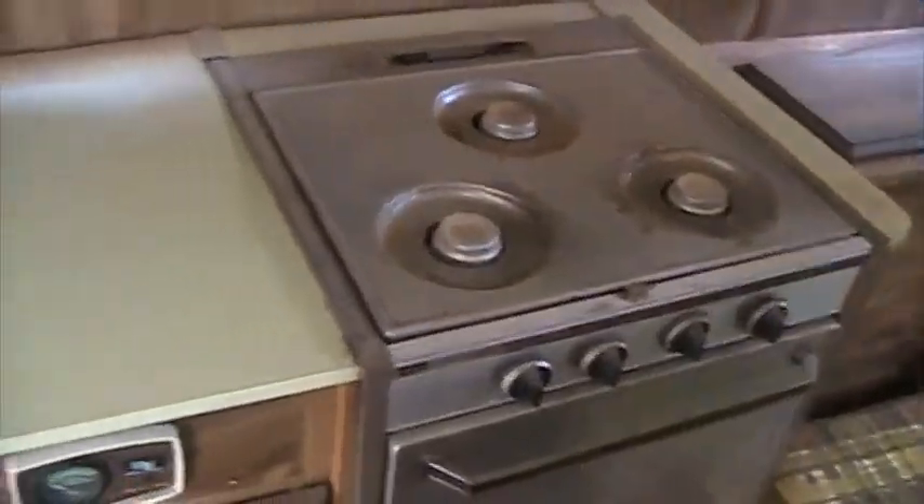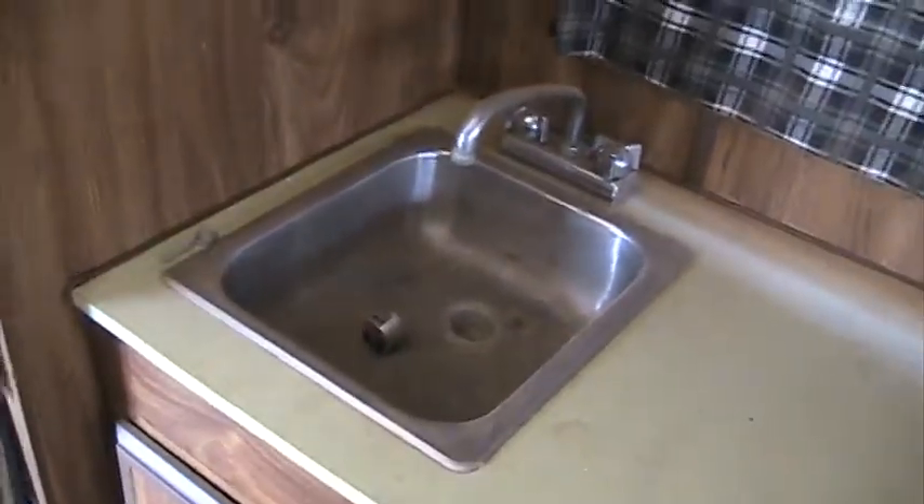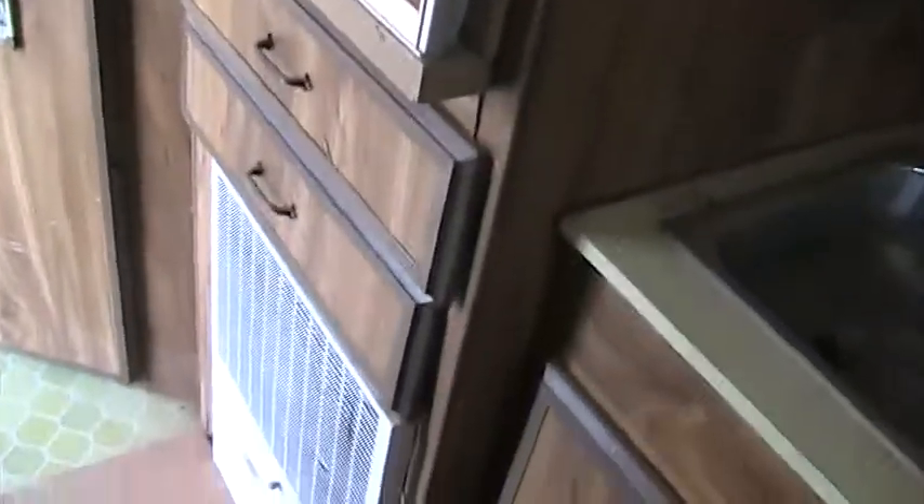The stove works fine. The sink and the plumbing are in good shape. The refrigerator is in good shape — it works well. The heater works good.